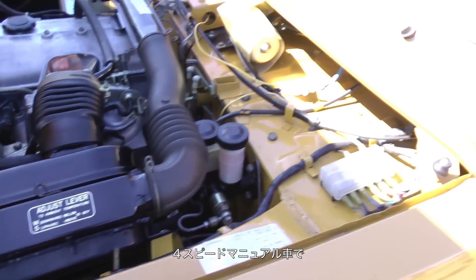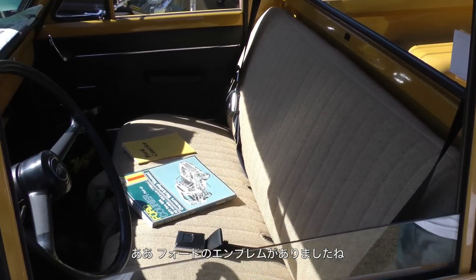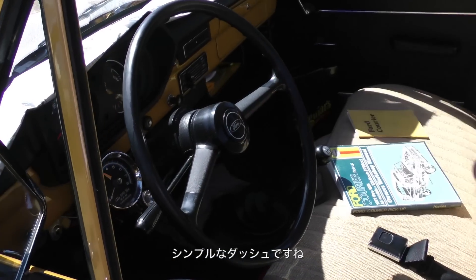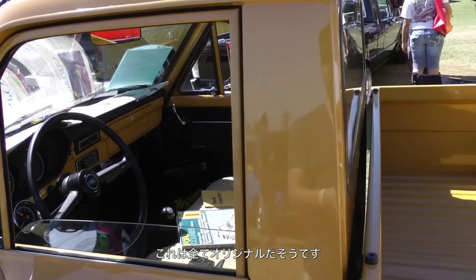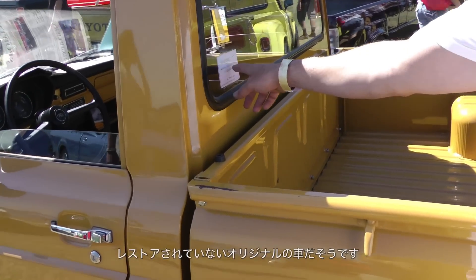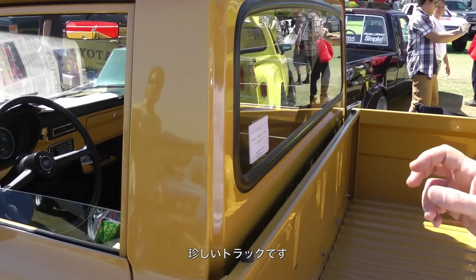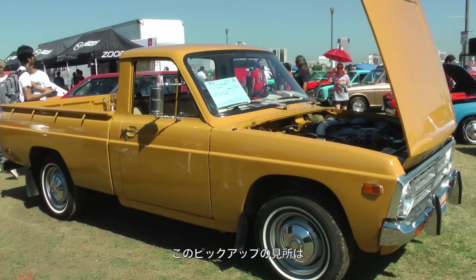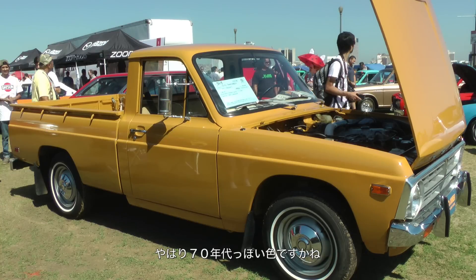It has a four-speed manual transmission, a Ford-badged steering wheel, and a very simple dash. In the back it says unrestored original — this is a Mazda-built truck. This truck has got to be very rare and very unique.